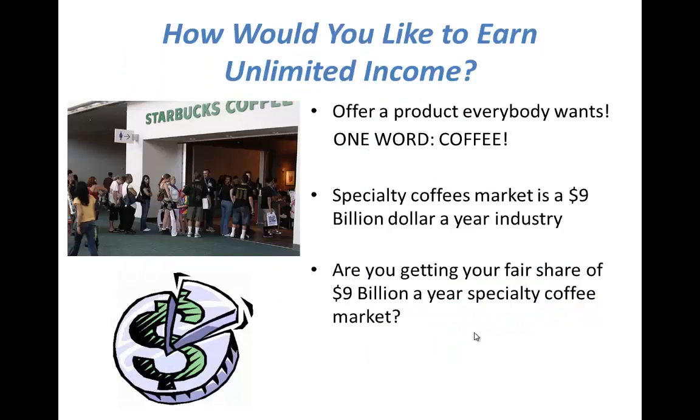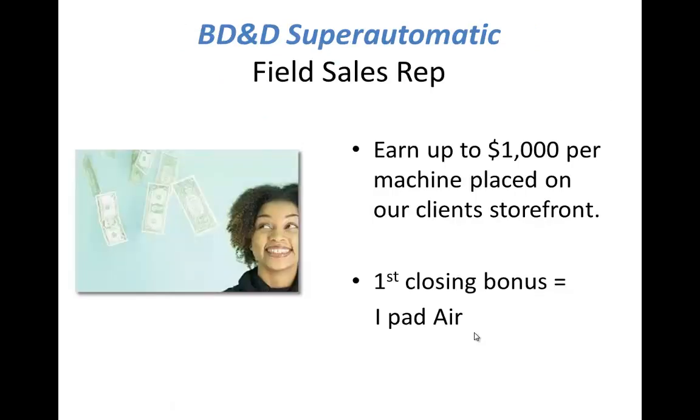How would you like to earn unlimited income? You can actually offer a product that everybody wants — coffee. Just about everybody drinks coffee. The specialty coffee market is a $9 billion a year industry. Are you getting your fair share of the $9 billion a year specialty coffee market?